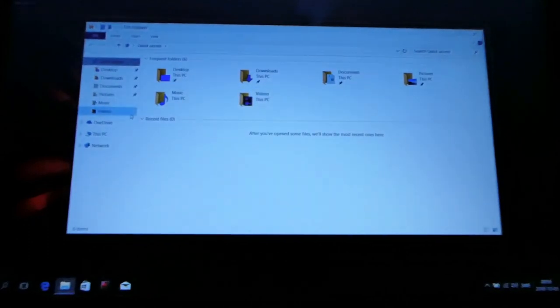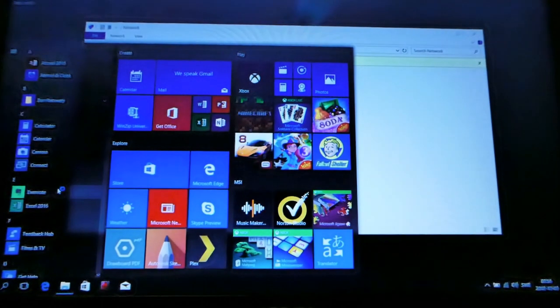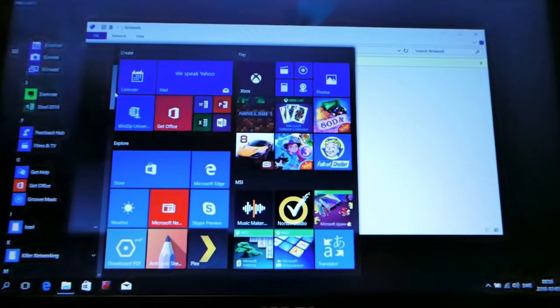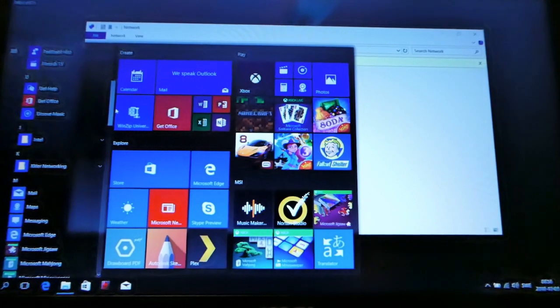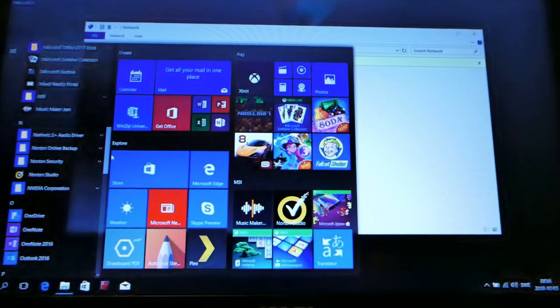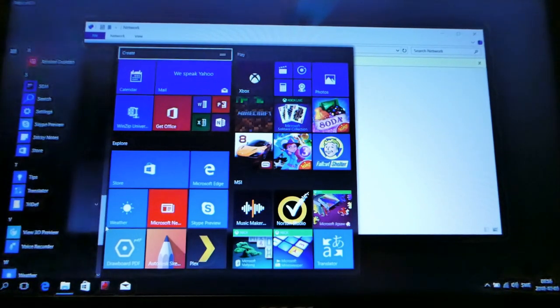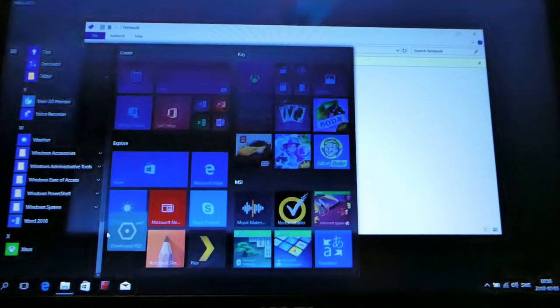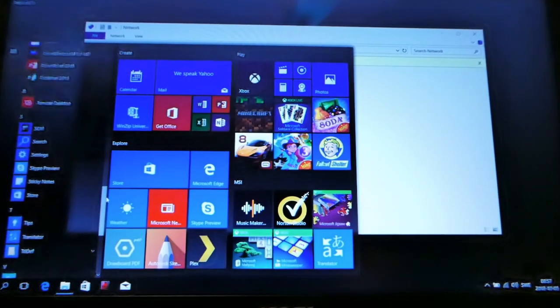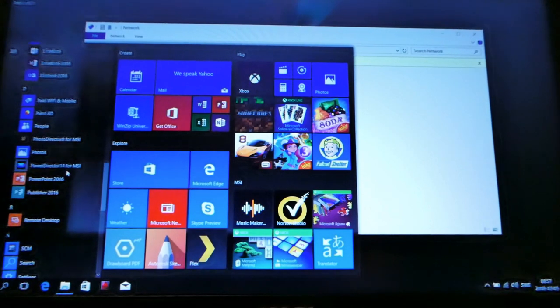One thing I have to do is download Steam and get my Planet Coaster up and running. I also wanted to have a look at the programs — this is Windows 10, which I haven't used before. There's Music Maker Jam. I'm looking for a video editor. Let's open that up and see what it is.